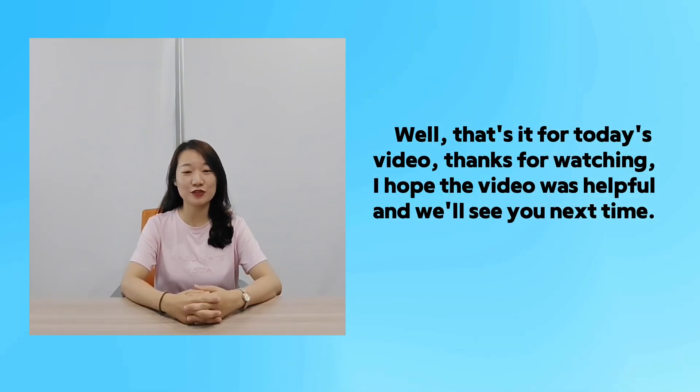Well, that is all for today's video. Thanks for watching — I hope the video was helpful, and I will see you next time.